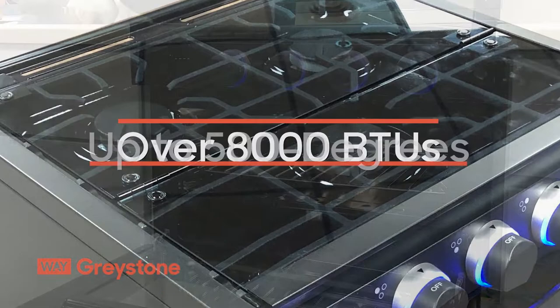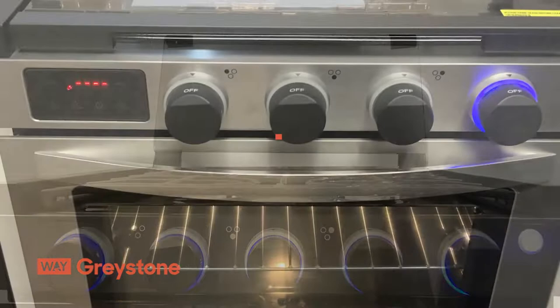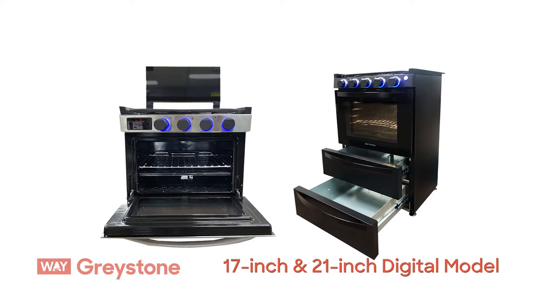Cast iron grates, LED backlit knobs, a foldable glass top, and different color finishes meet the look of any RV kitchen. A gas hookup and 12-volt power connection is all that's needed. You'll love the Greystone 17-inch and 21-inch drop-in gas ranges.